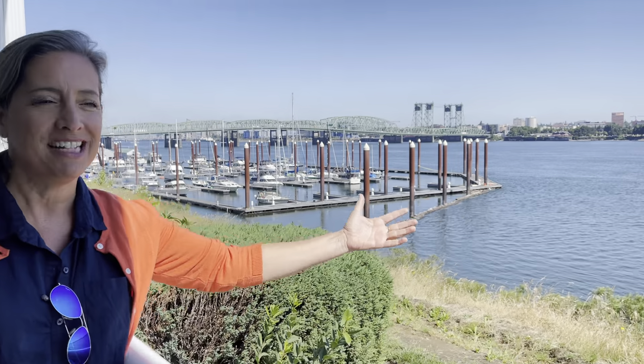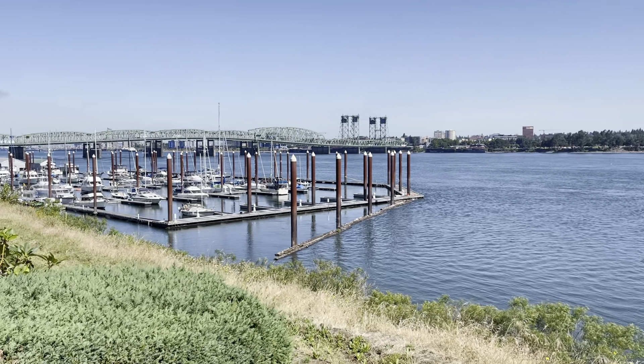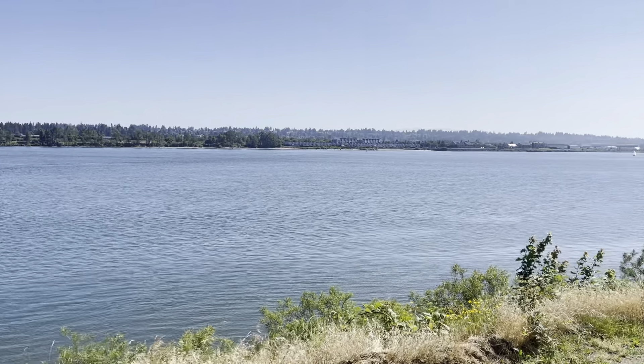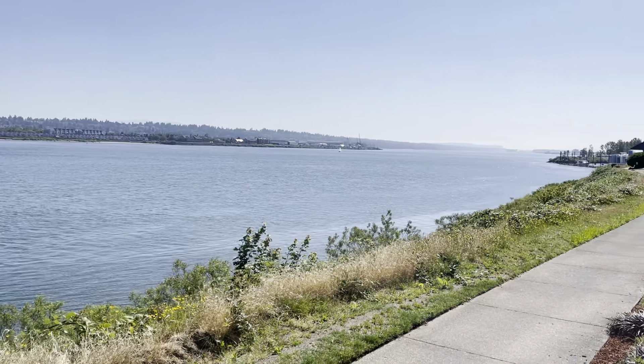Hey, it's Amy Sedgwick with EXP Realty and today I have a riverfront condominium to show you. First off, let's just enjoy the view. We're in North Portland — this is the Columbia River, looking across at Vancouver, Washington. Gorgeous, gorgeous views.